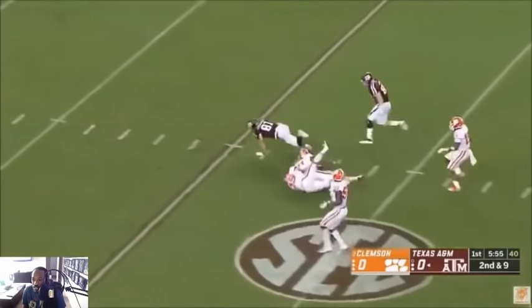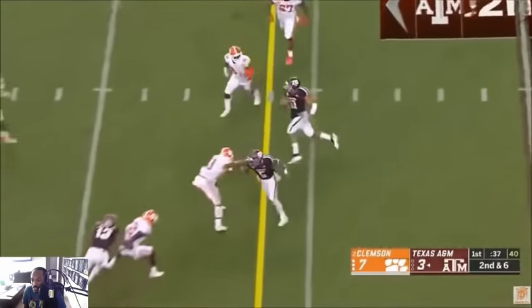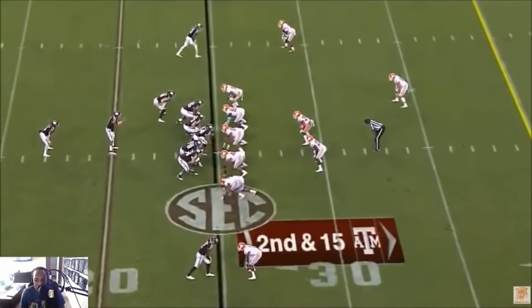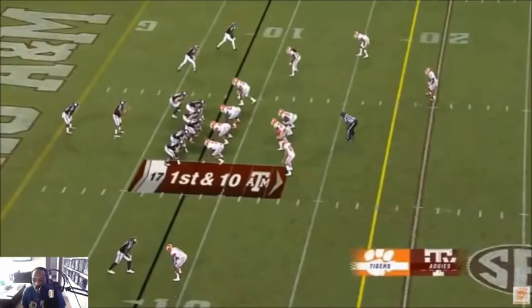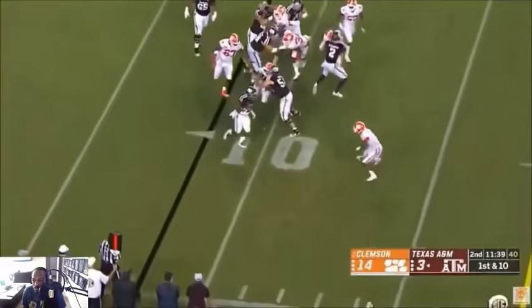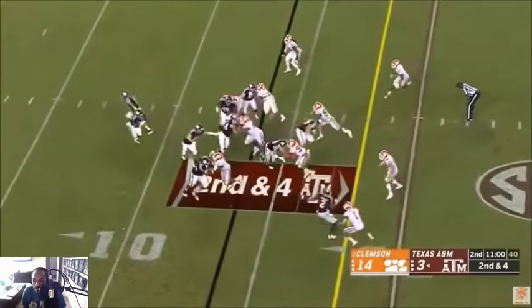I was watching him up top — he hesitated a little bit and let the receiver get in front of him, or get behind him. The quarterback didn't go his way, but he probably could have caught him slipping. Nice tackle though — that's a really nice tackle, a lot better than what I've seen from a few other corners.